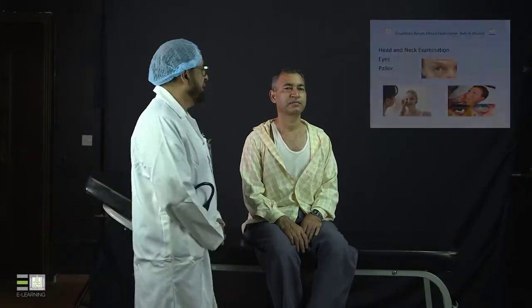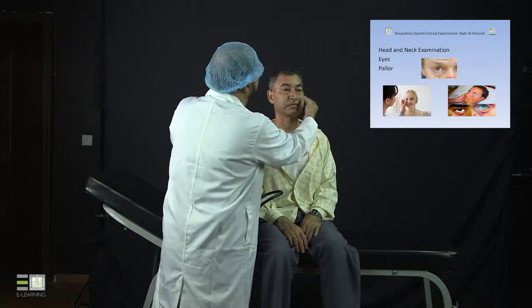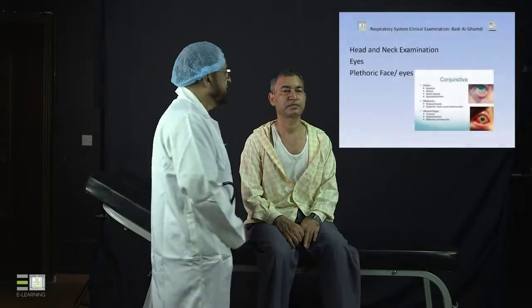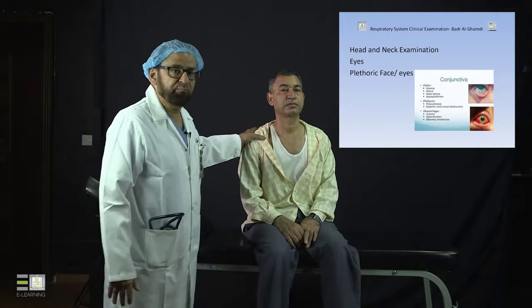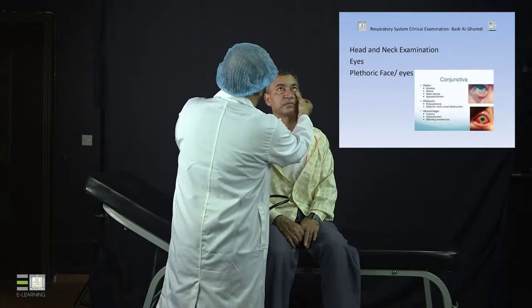We start by inspection, and after making sure that you have good exposure and good light, then you look at the eyes. You look at the eyes for different things, but we start by looking at the conjunctiva for color. Normally the color of the conjunctiva is a healthy looking pink. You can use one hand at a time, looking at one eye at a time.